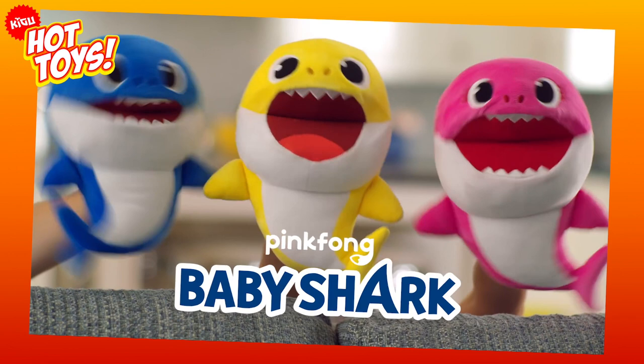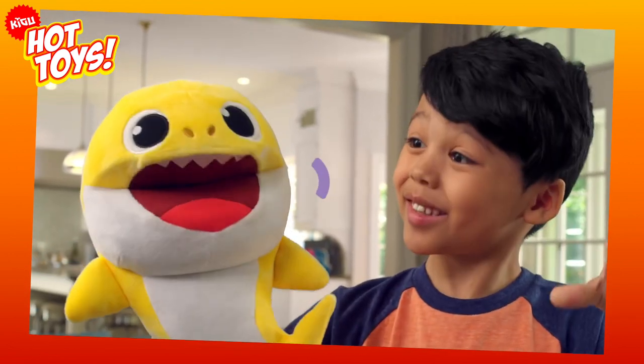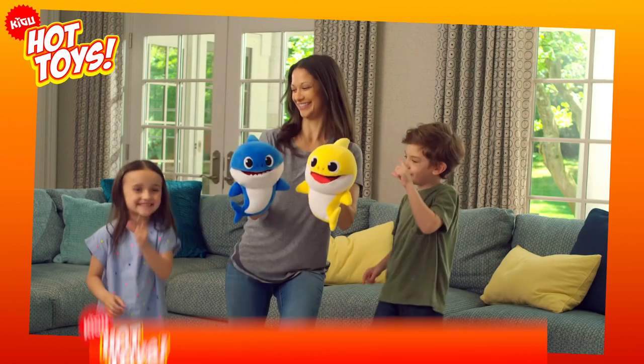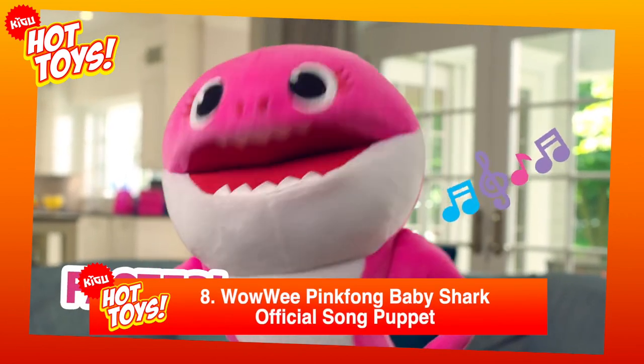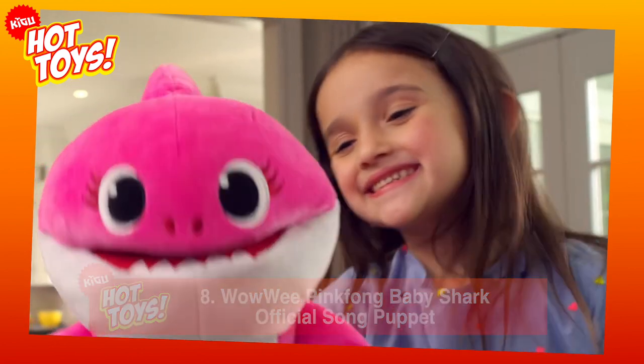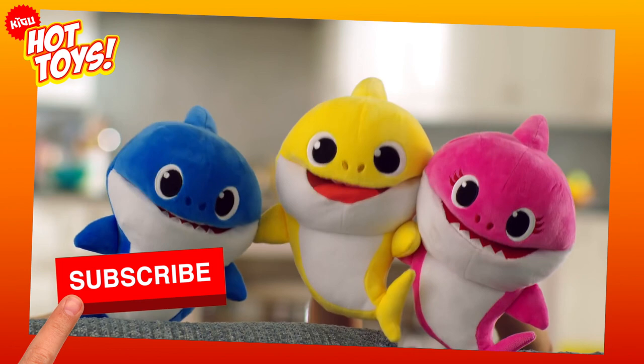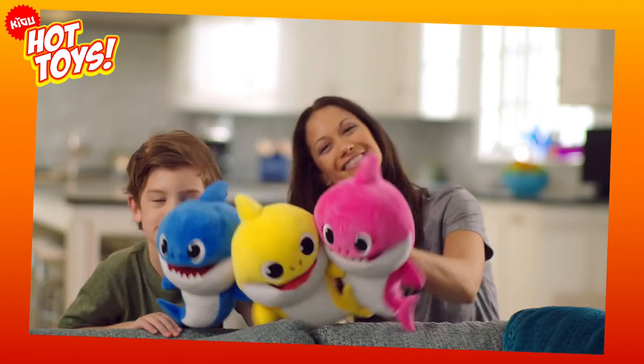Every parent has a love-hate relationship with Pinkfong and their catchy, to the point of driving you insane, Baby Shark anthem. But at number 8, the Wowee Pinkfong Baby Shark Official Song Puppet is too cute to not fall in love with. But beware! Once you place the puppet on your hand and move its mouth,